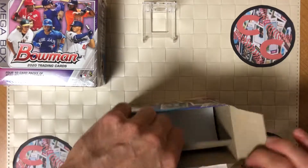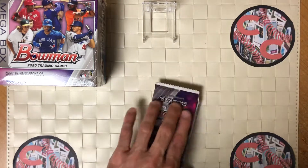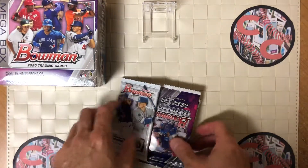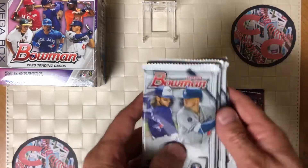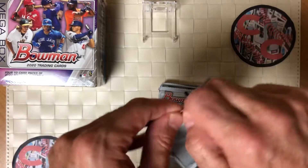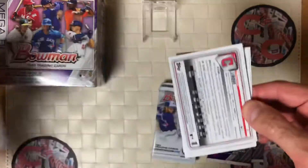So the packs are down here at the bottom. From what I've heard, these are the chrome card packs, and these are regular Bowman 2020. I do not believe there's any chrome in here — these are paper-only cards, which do have a limited value, as you know.